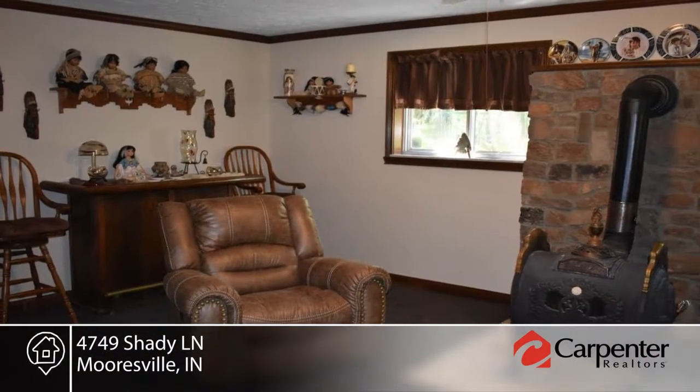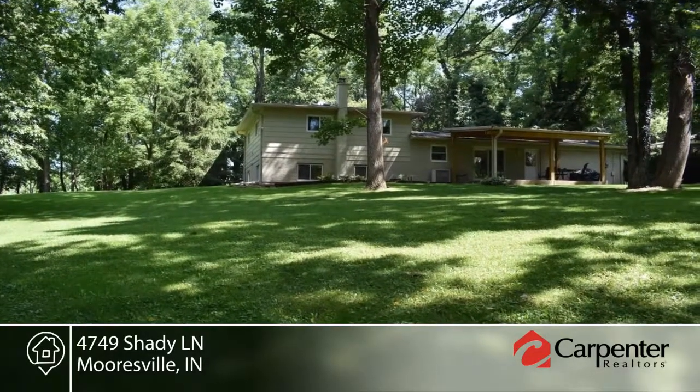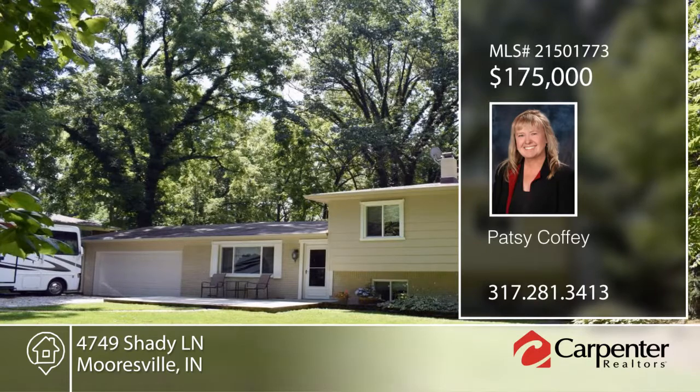Outside, there's an open patio in the front and covered porch in the back for quiet summer nights. A home warranty is included. Contact Patsy Coffee to make it yours.